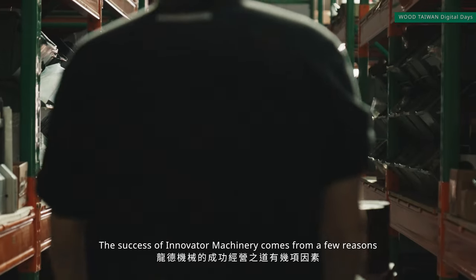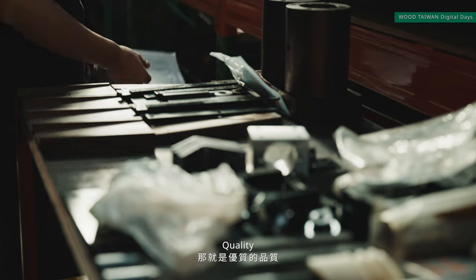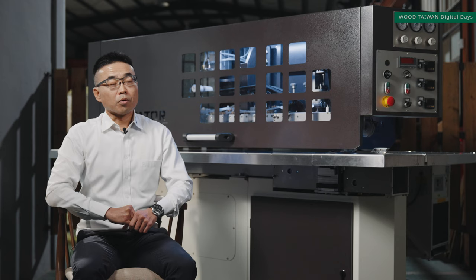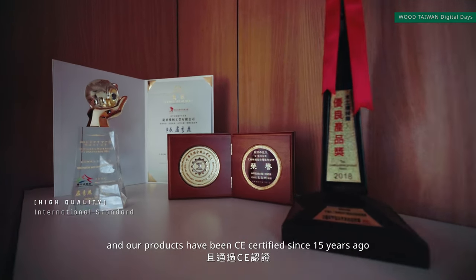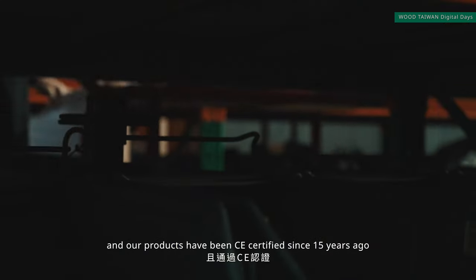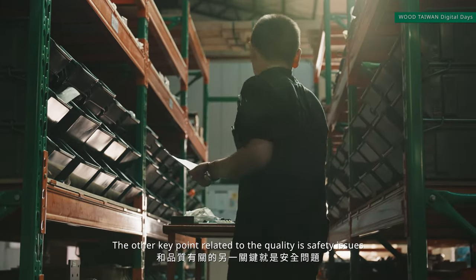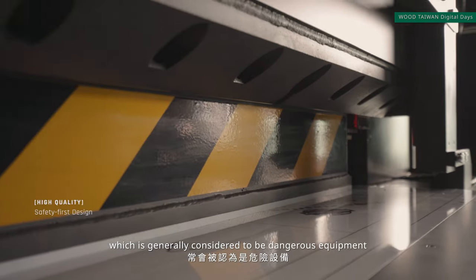The success of Innovator Machinery comes from a few reasons: quality, one-stop shopping, and close relationships with customers. We have been an ISO 9000 qualified company and our products have been CE-certified for 15 years. Another key point related to quality is safety. One of our main products is the veneer guillotine, which is generally considered dangerous equipment.